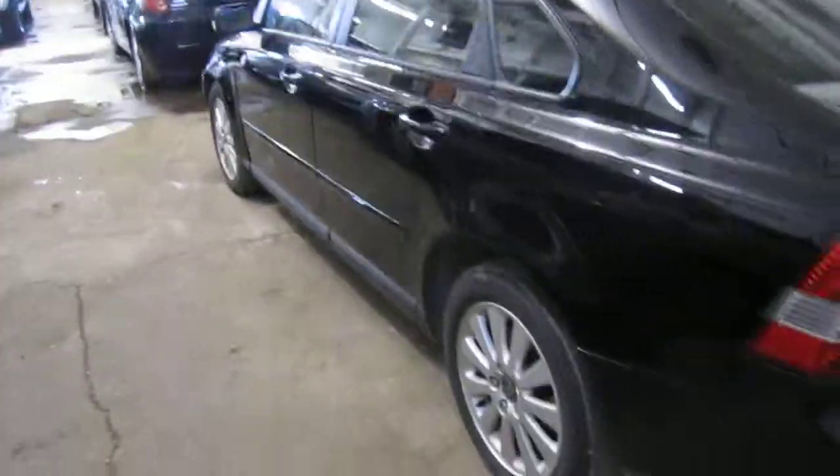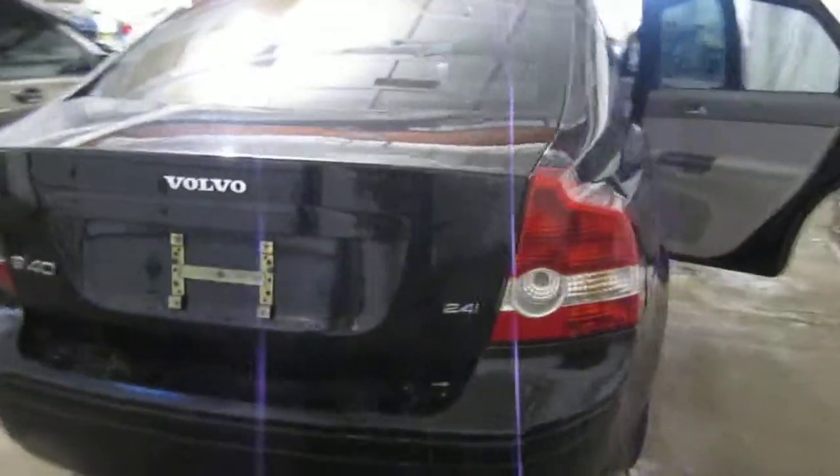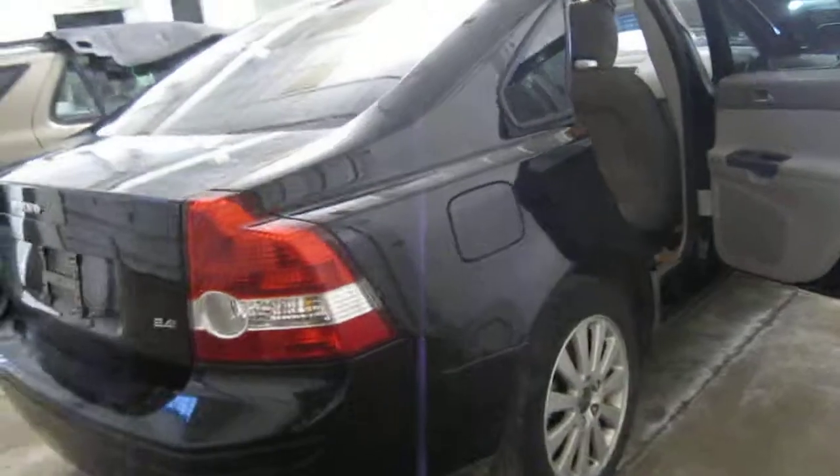We had purchased this vehicle locally through one of our auctions. The vehicle does have a bad engine, but it does have a good transmission and still has several good body parts as well.